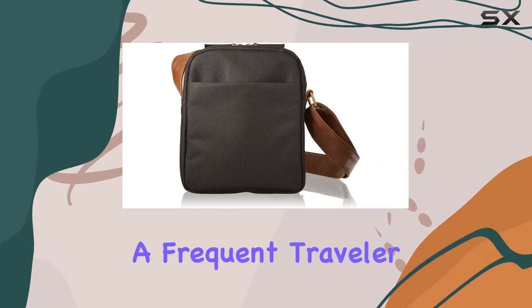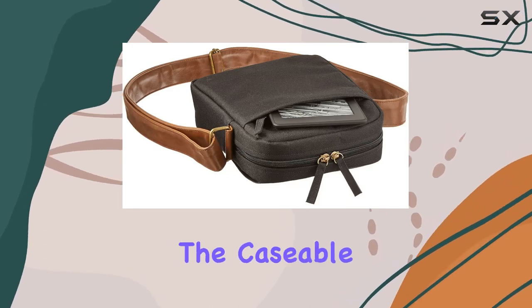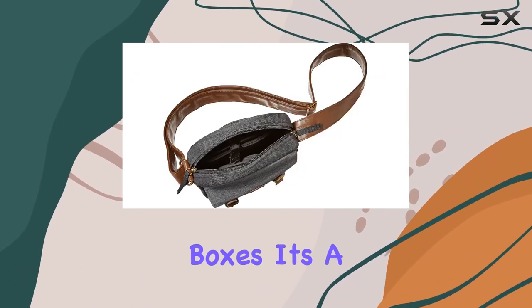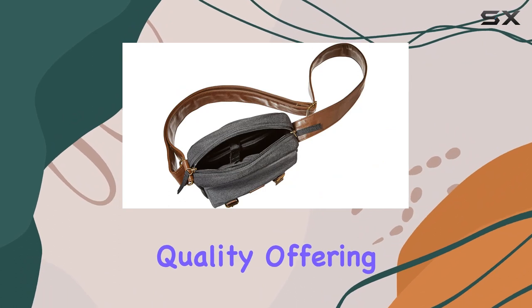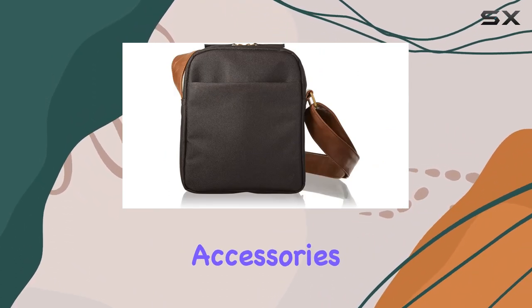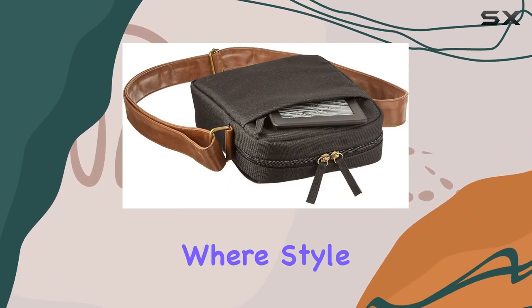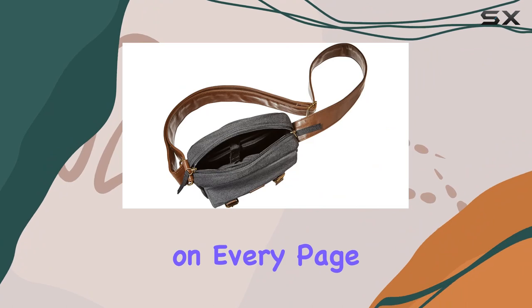Whether you're a frequent traveler or simply someone who values a well-designed, protective case for your Kindle, the caseable shoulder bag ticks all the boxes. It's a statement of quality, offering both practicality and aesthetics for Kindle users who demand the best in their accessories. Elevate your Kindle experience with the caseable shoulder bag, where style meets functionality on every page of your journey.